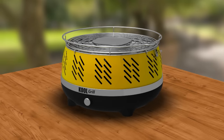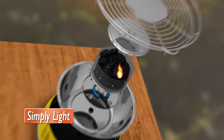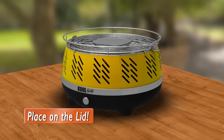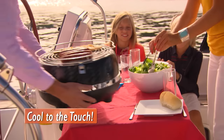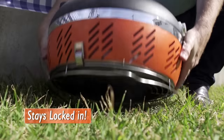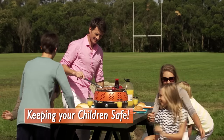What's truly unique about the Cool Grill is the charcoal cage in the middle that locks in the hot coals. You simply light, place on the lid and snap-lock the stainless steel grill into place. Mums, you'll love the peace of mind knowing it's cool to the touch, and the hot coals stay locked in even if you drop it by accident, keeping your children safe from danger.